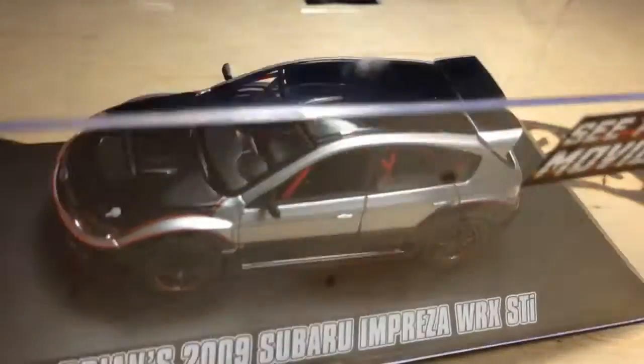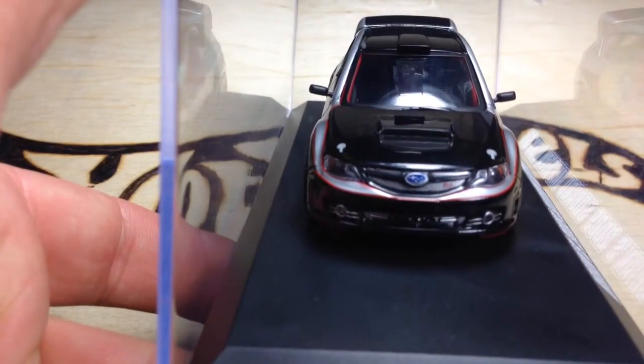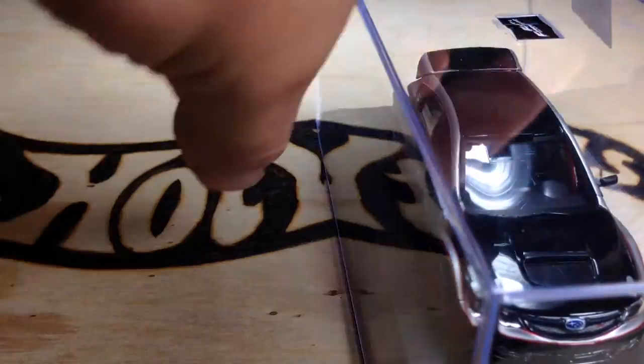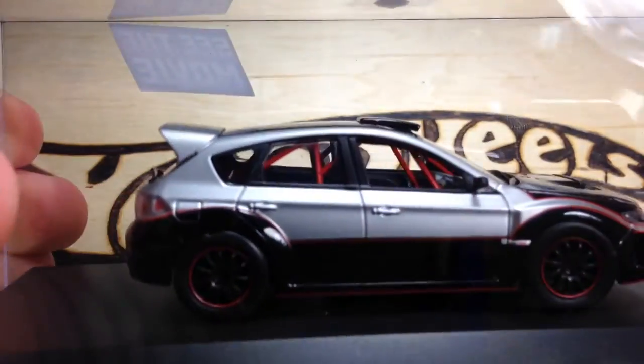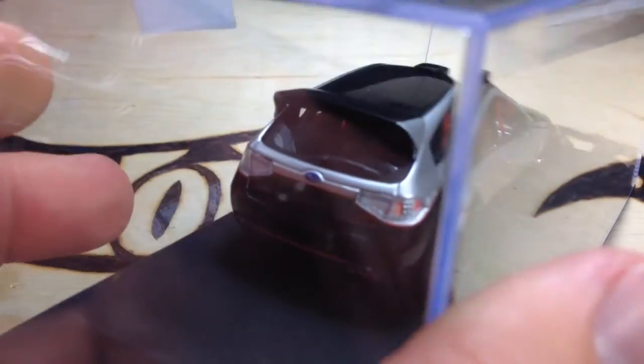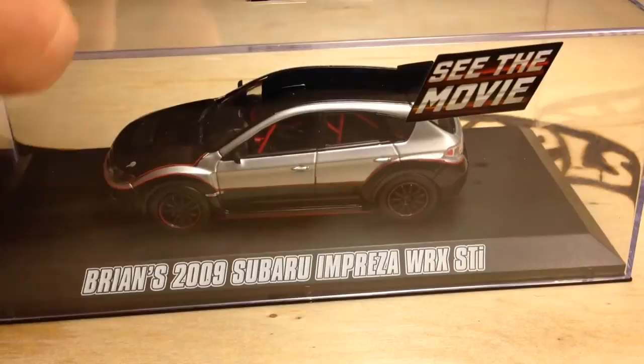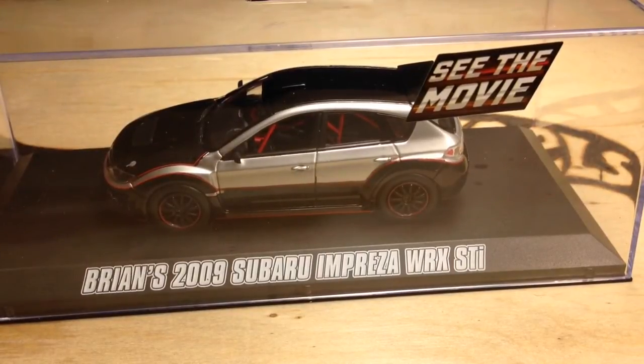There's the top. The side. There's the front — very detailed. These things are — I'm very, very impressed with these. I've been impressed with the Greenlight Hollywood stuff and the 1:64 scale. Now I see this and it's just amazing. This is the first one I'm showing you. I'll show you all of them individually as I get them. Brian's 2009 Subaru WRX STI.